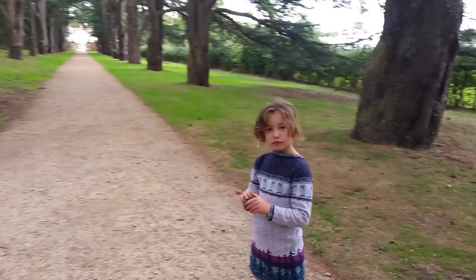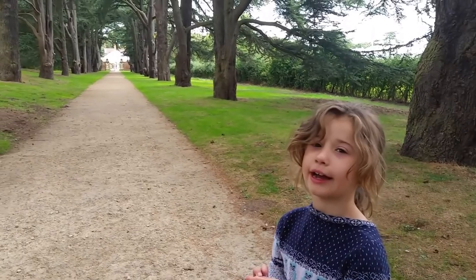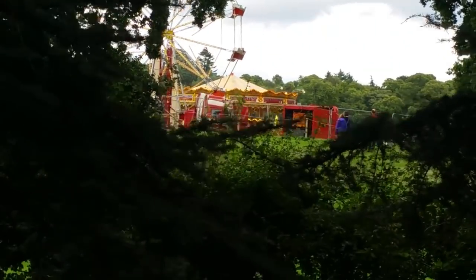Hey Abbie, why don't you tell everyone where we are? I don't know. Clumber Park, you nutter. We're at Clumber Park! We've got a food and drink festival on.